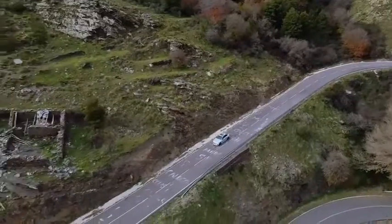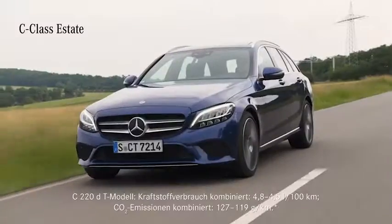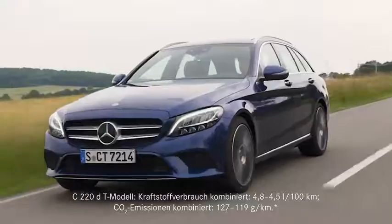There are four different body variants. Right from the start you can choose the new C-Class not only as a classic saloon or the practical estate, but you can also go for a fancy Cabriolet or Coupe version.